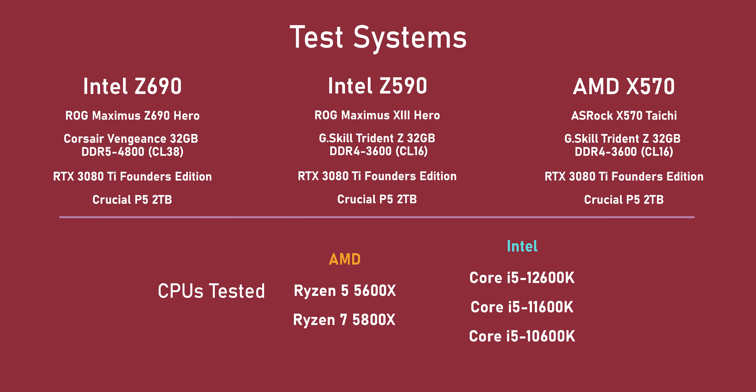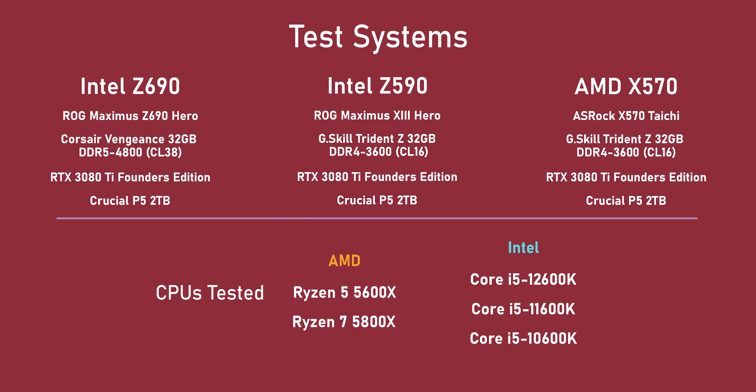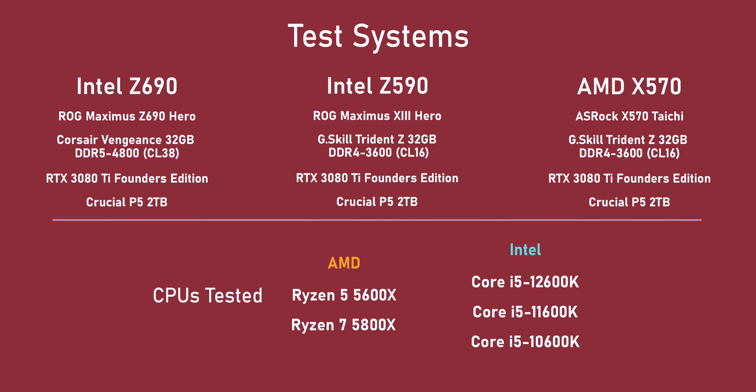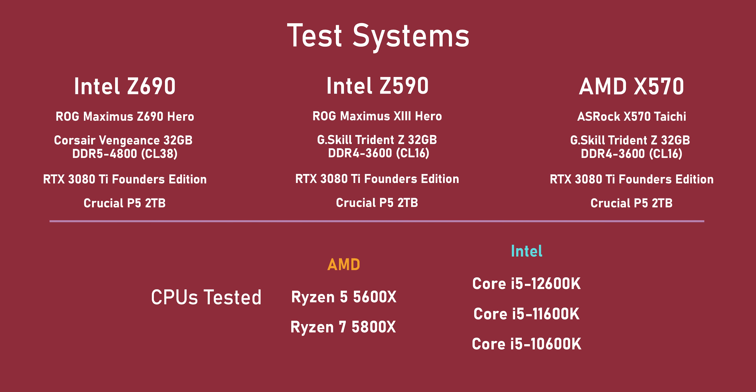As for the test system, here are all of the specs — you can pause if you want to read through it. I should also mention that resizable bar support was enabled, and all systems were set at AMD's or Intel's default settings. No PBO, no one-click OC, just bone stock.